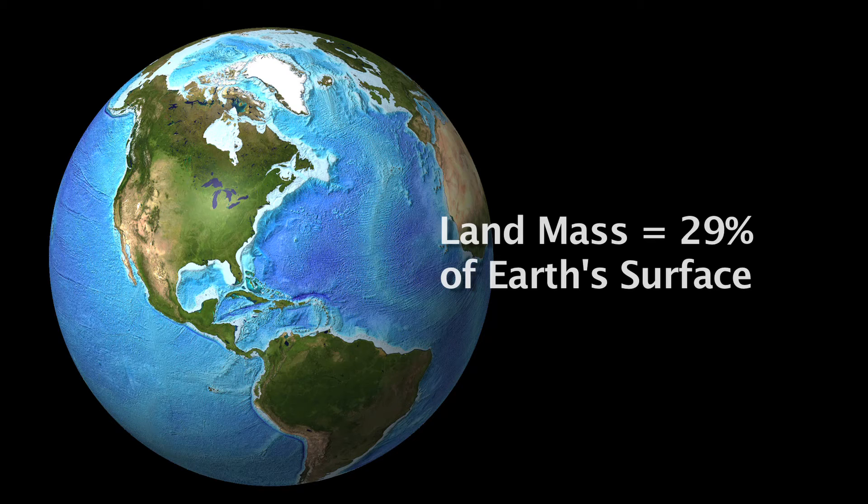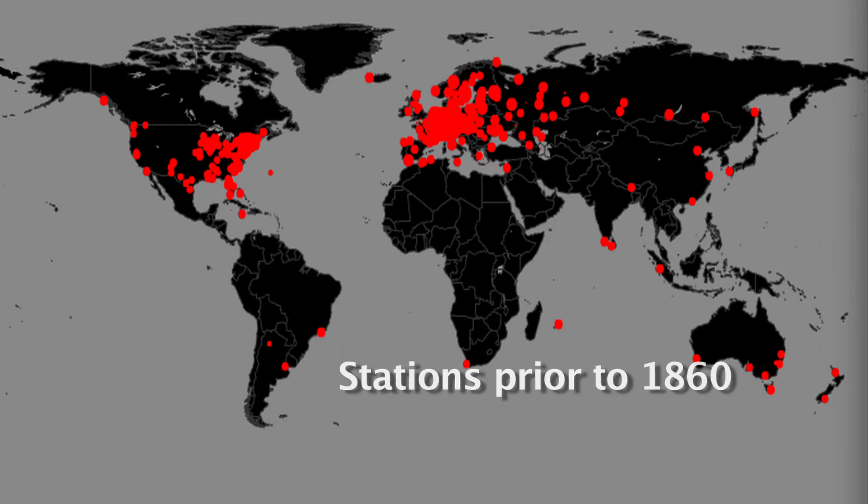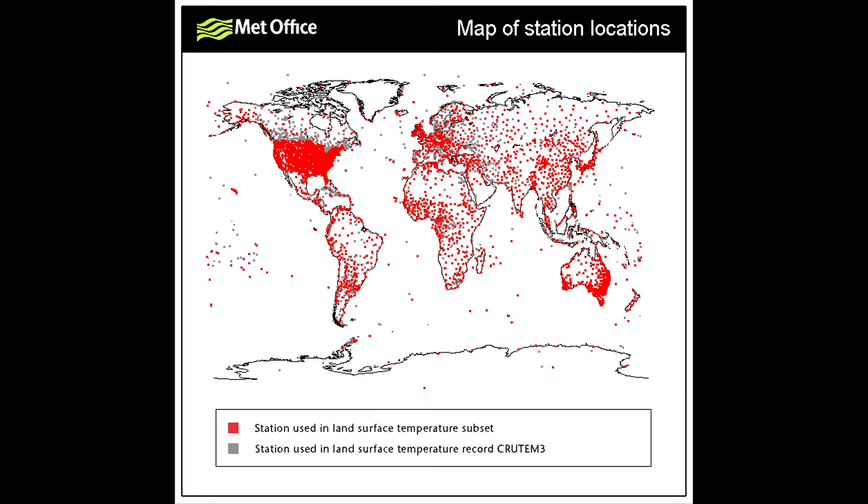Let's look at the reliability of land and sea temperature monitoring. Land makes up only 29% of the Earth's surface, so even if you had a million monitoring stations on land, you're missing out on 71% of the rest of the Earth — the oceans. Here are the temperature monitoring stations on land prior to 1860, and here are the temperature monitoring stations that the UK Met Office uses today. Very uneven coverage.